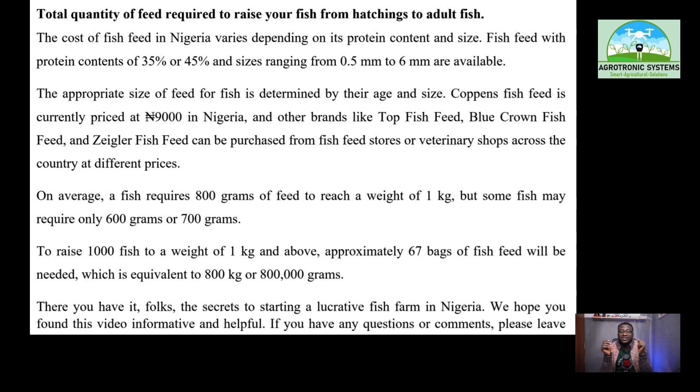On average, a fish requires 800 grams of feed to reach a weight of 1kg, though some fish may require only 600 to 700 grams. To raise 1,000 fish to a weight of 1kg and above, approximately 67 bags of fish feed will be needed, which is equivalent to 800 kilograms or 800,000 grams. That is the exact total of 67 bags of feed required.